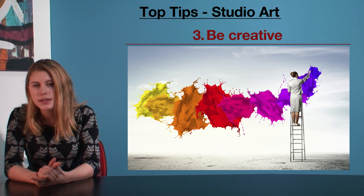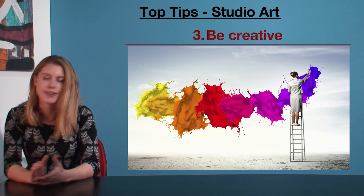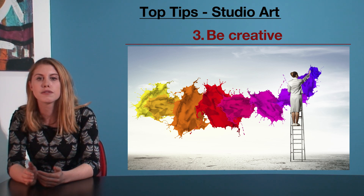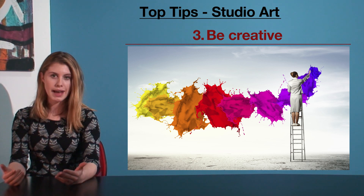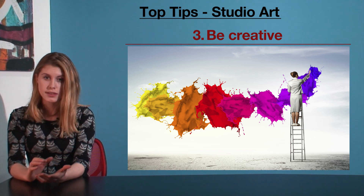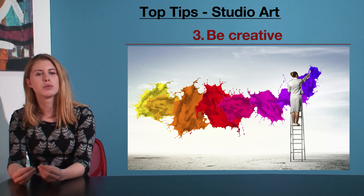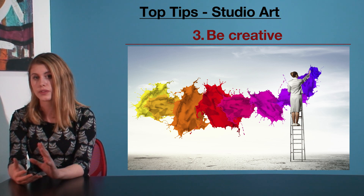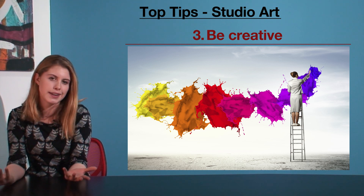My third tip is be creative. This seems kind of obvious in an art subject, but what I mean is give the person who looks at your folio something they didn't expect and would be excited to see. For my final pieces, I designed installation pieces that were composed of videos and physical items arranged around those videos — so basically like designing a room.